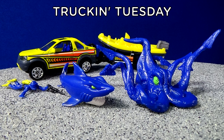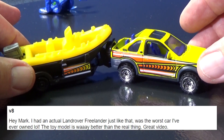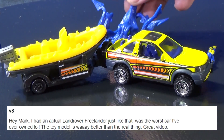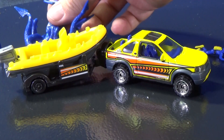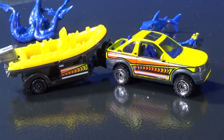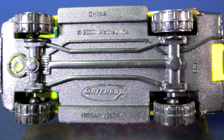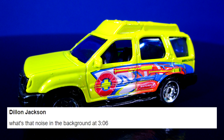For Truck Tuesday I did an older Matchbox set. V8 said: hey Mark, I had an actual Land Rover Freelander just like that — it was the worst car I ever owned, lol. The toy model is way better than the real thing. Speaking of Matchbox trucks, they did the Nissan Xterra years ago, and my brother-in-law had one. He said it was terrible, kept having problems, and finally just took it back and got something else.